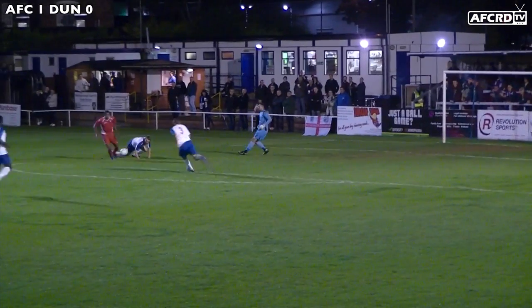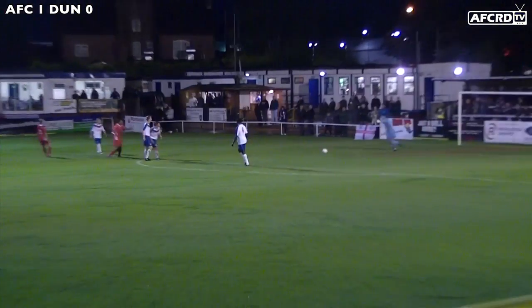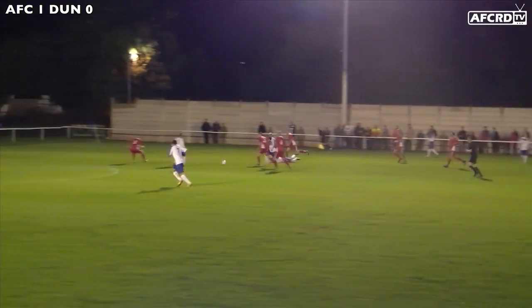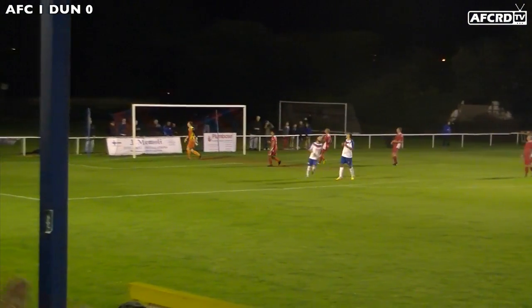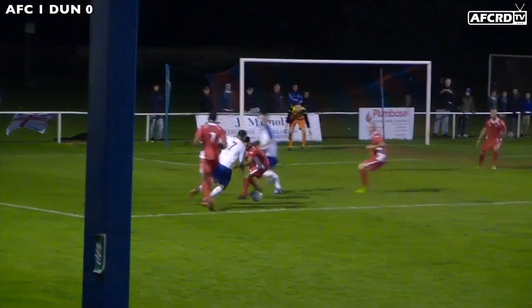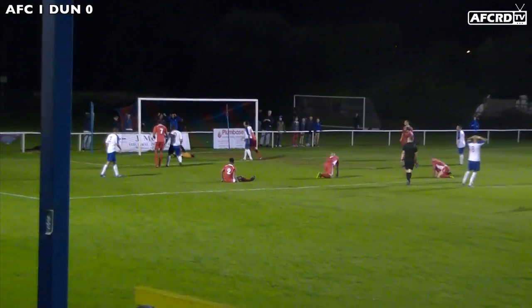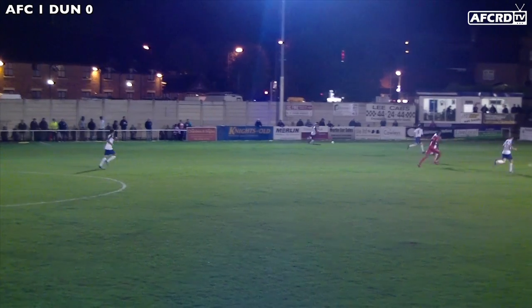Christie was dangerous though, and Tom Cross had to do well to stop the Dunstable man's shot. One of the most flowing moves of the first period went through Aaron King, with nice interplay, although the shot went wide. Before Nat Leibird, active on both flanks — this time cutting in from the left — had his shot strike the upright.